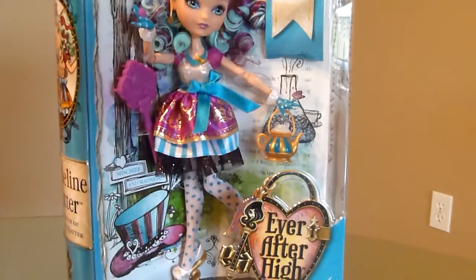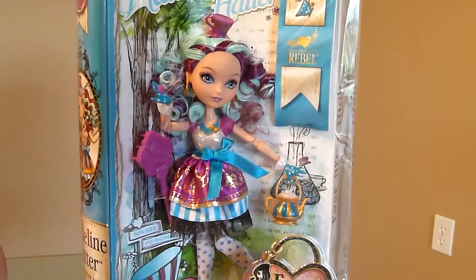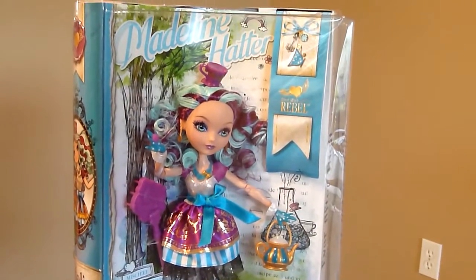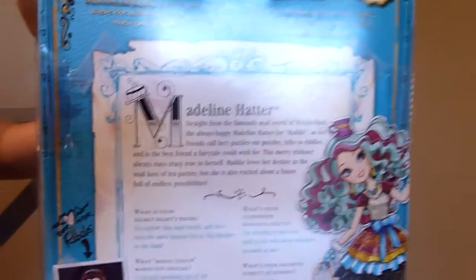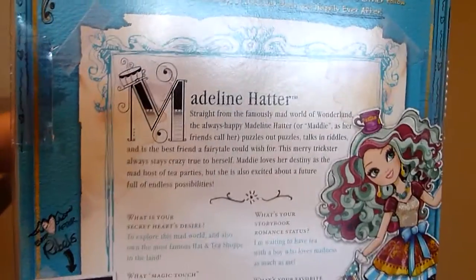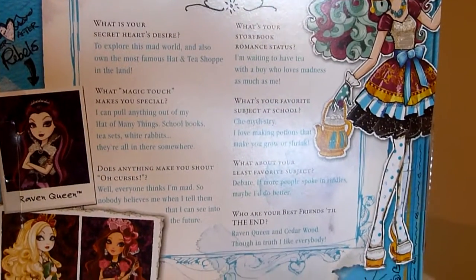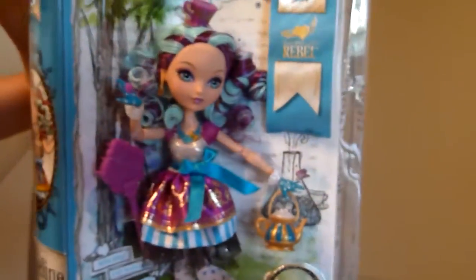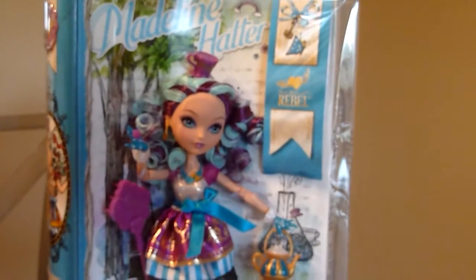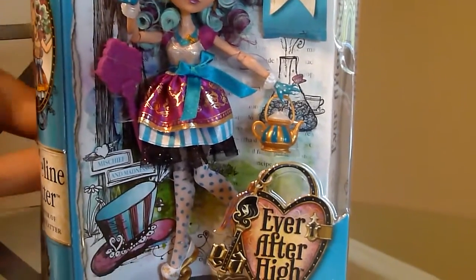Next week I'm going to get Ashlyn and Hunter — they reserved it for me at Justice. So maybe if you tell them that you are someone on YouTube, they might reserve it for you. I'm going to show you this side of her box. She comes with this bookmark story, her little teacup — I don't know if it's a purse or not — and the key to brush her hair. She's really pretty and I can't wait to open her.